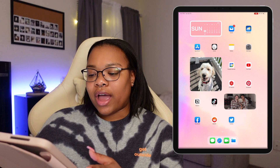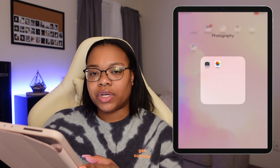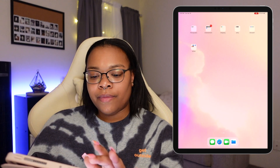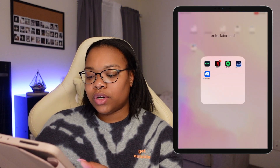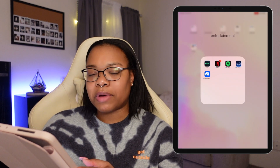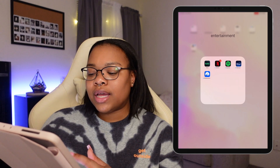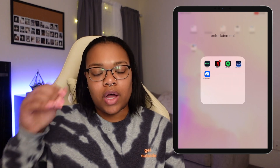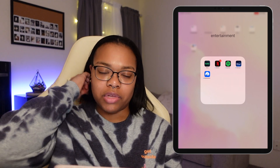Moving over, I have my photography folder which just has camera and photos, which I rarely ever use. And then I have my entertainment folder which has Hulu, Netflix, Spotify — which I don't use anymore — Disney Plus and Paramount Plus. I just use those if I want to watch shows on my iPad when I'm laying in bed or something.